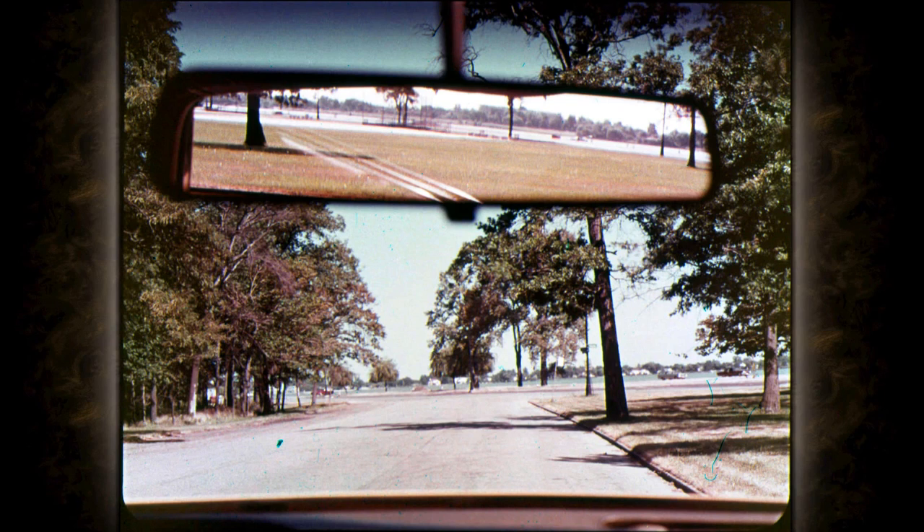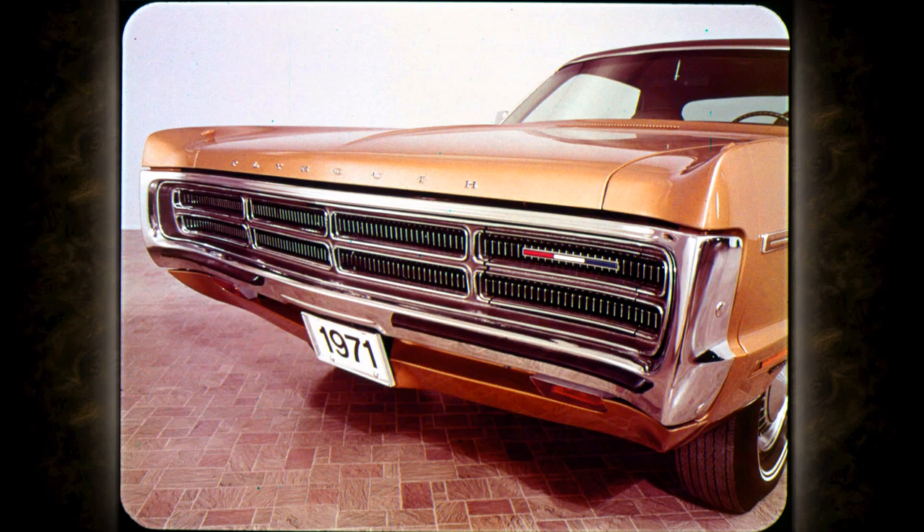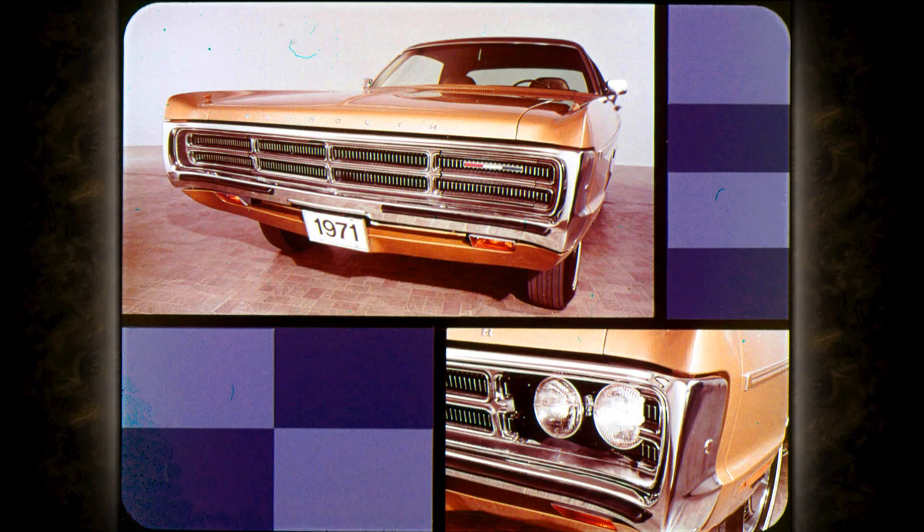In the challenging world of '71, Fury comes through with exciting new product features and owner benefits. Here's the shape that packages the spirit of the 1971 Sport Fury, leader of the full-size line. This handsome new die-cast grille distinguishes all Sport Furies.